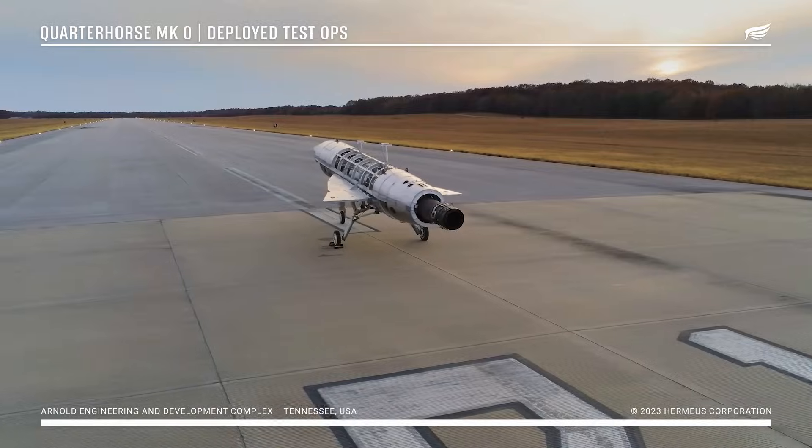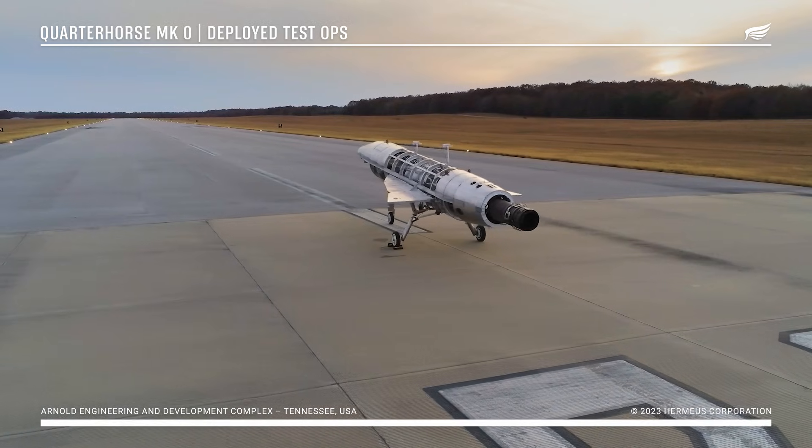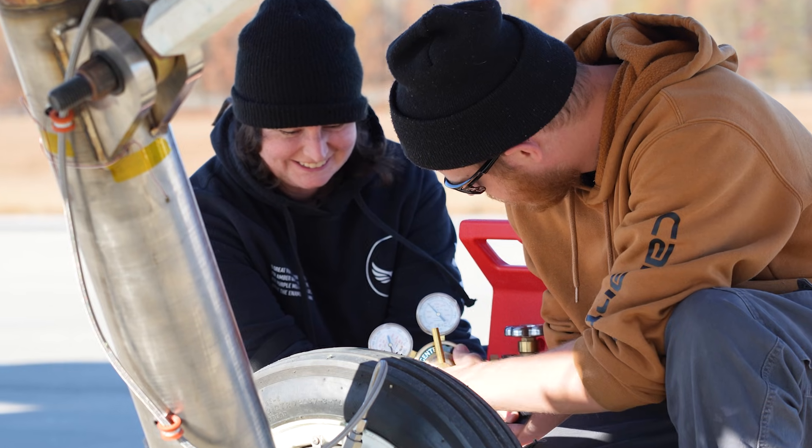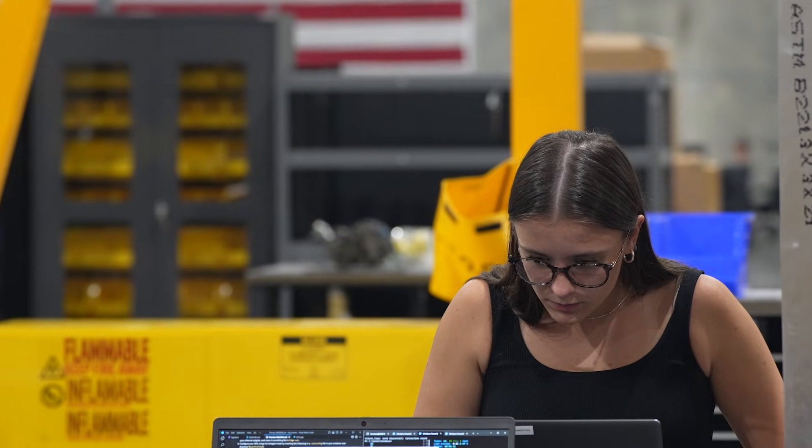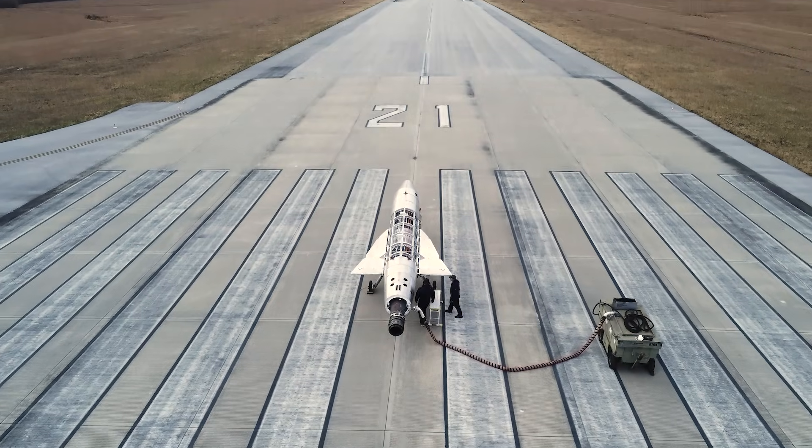Quarter Horse Mark Zero is our first fully integrated vehicle — not just from a hardware perspective, but from a company perspective. It is the first time that all of the teams have come together: everything from structures, propulsion, fluids, avionics, the engine, the flight test team, working with regulators. Everything has to come together in this vehicle, so that's from a company perspective.